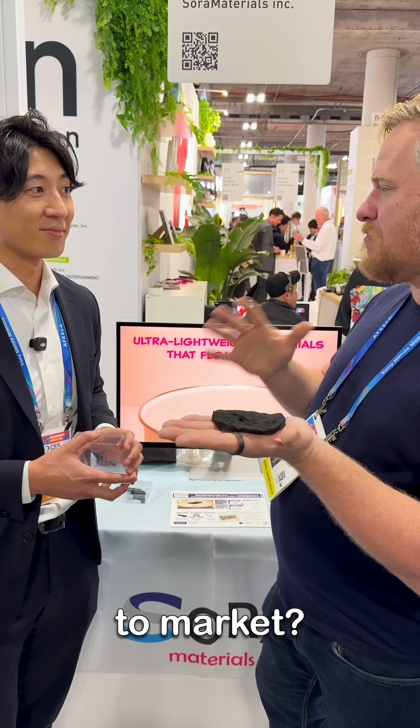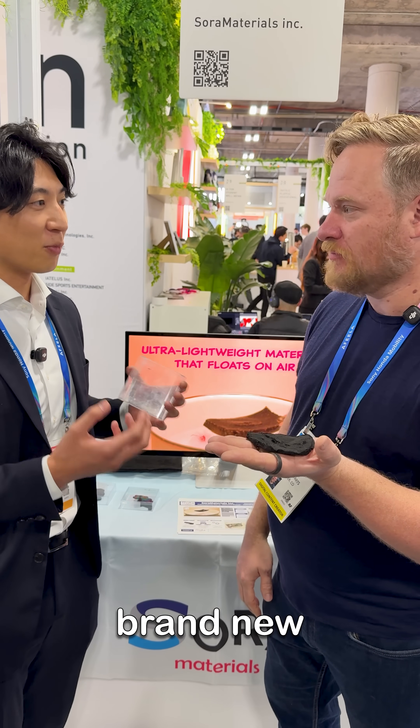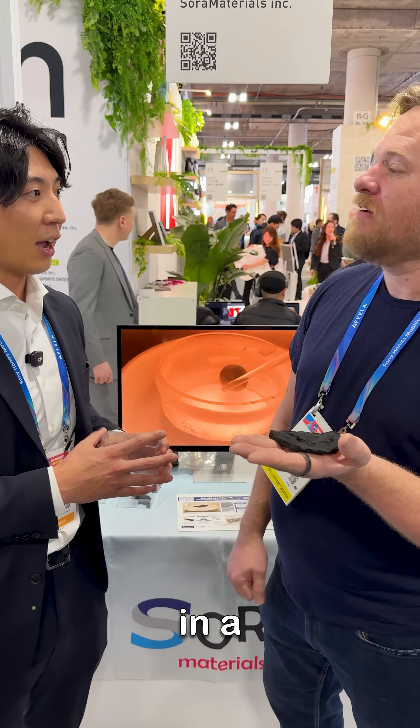Where are you in going to market? Do you have customers yet? Are you producing this in volume? We're a very new, brand new company. We are in the process of starting discussions with potential customers — discussing how to create it, where to locate. We came out of Nagoya University and the Japanese space laboratory.